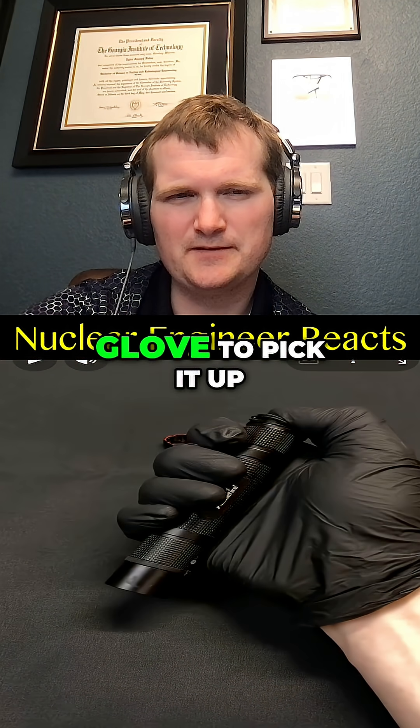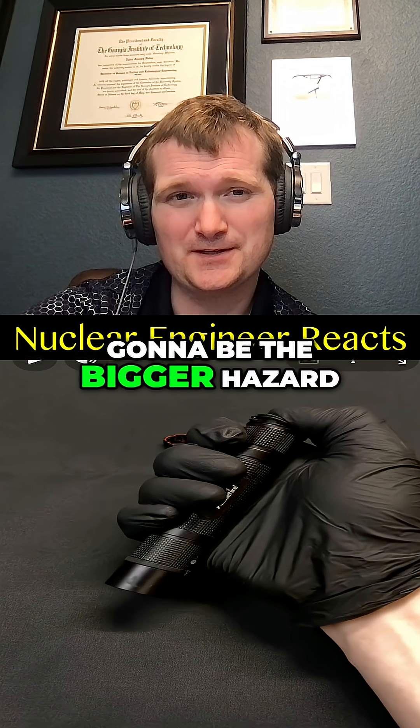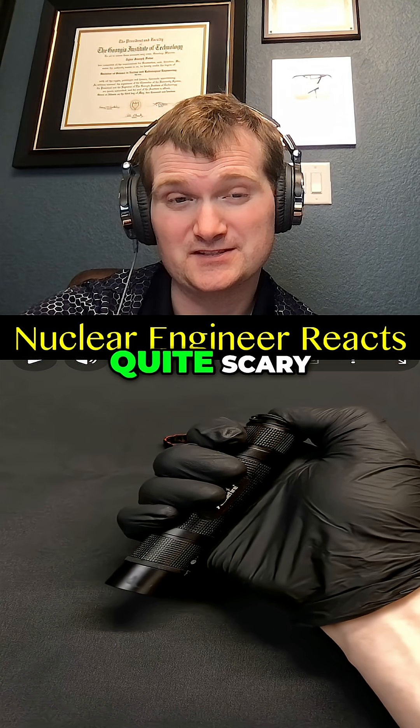I used a glove to pick it up. The activity is pretty low, that number's not very high, but the dust is going to be the bigger hazard. After all, alpha emitters aren't scary until they're inside you — then they can be quite scary — so don't eat it.